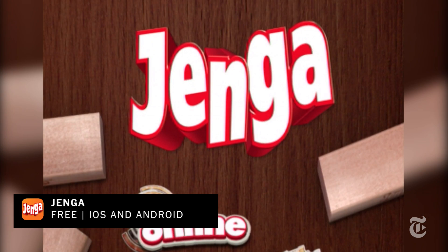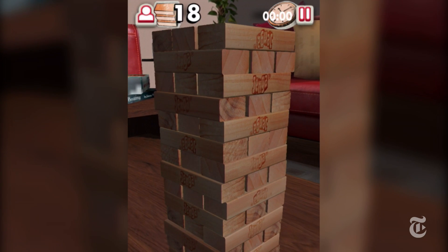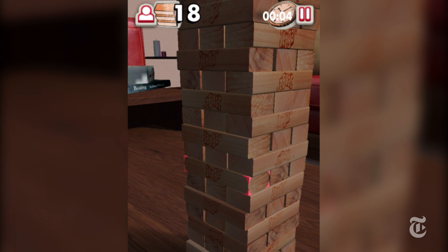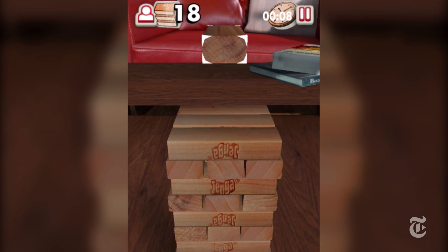Lastly, for a more classic game that definitely relies on physics principles to work, check out Jenga, which is free for both iOS and Android. This app is a faithful simulation of the real-life bricks game where you have to stack up bricks and pull them out, taking care not to upset the rest of the stack.